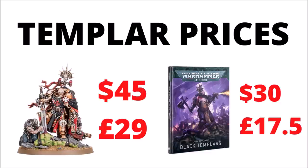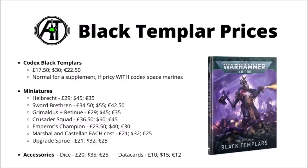First up, Codex Black Templars is £17.50, $30 or €22.50 — the same price as the other Space Marine Codex supplements, like Blood Angels and Dark Angels. It's not really the worst deal in the world, as they sell most of their Codexes for £30 or US$50. Bear in mind though that this is a supplement book rather than the main Codex, so in theory if you actually want to use the rules, it's this on top of the normal Codex Space Marines, which costs the same amount as the other books.